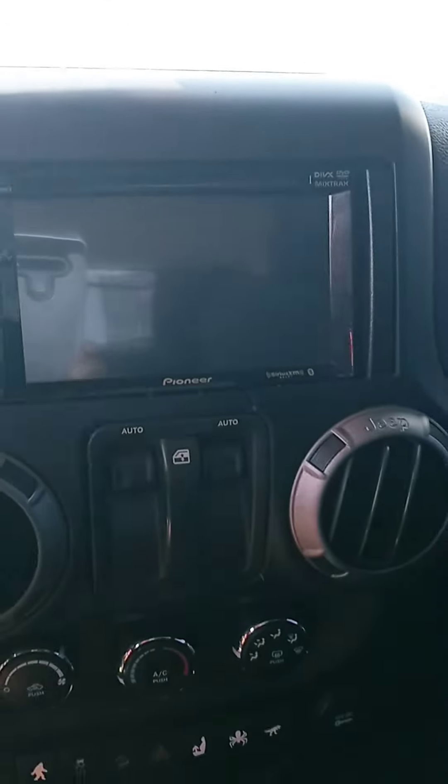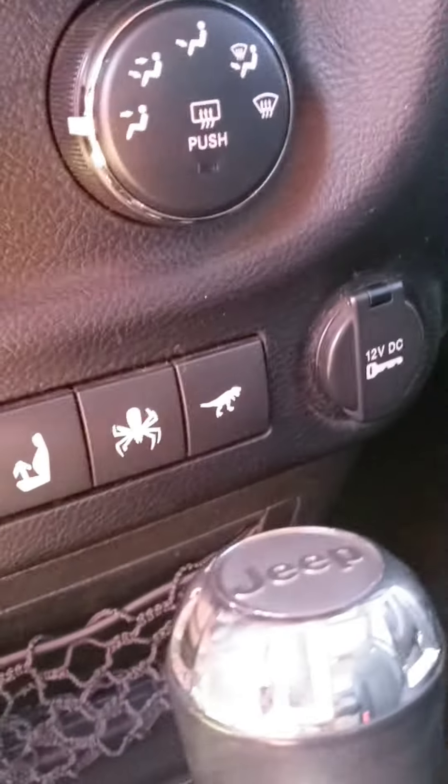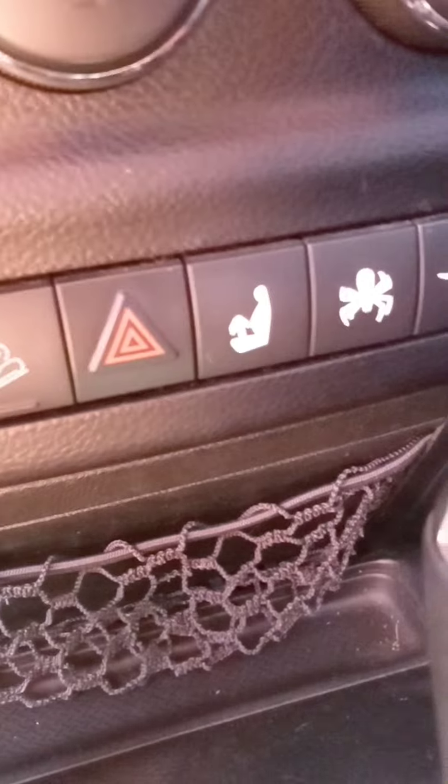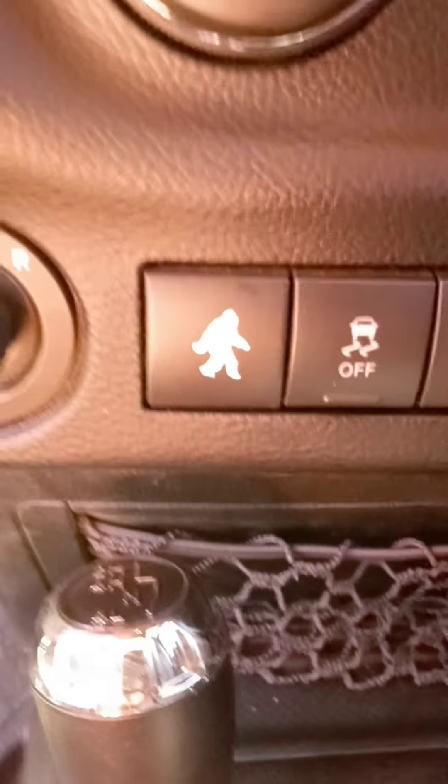Aftermarket radio there, typical controls, and the Bigfoot or Sasquatch button — I don't know, it's making me laugh. Four-wheel drive options there.